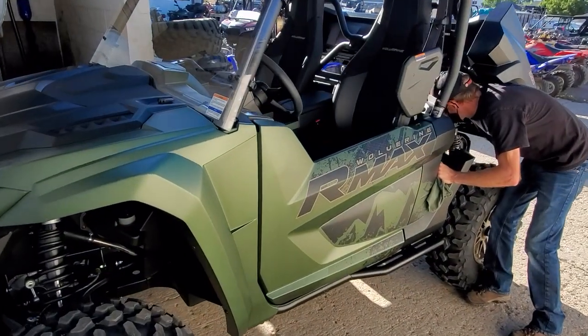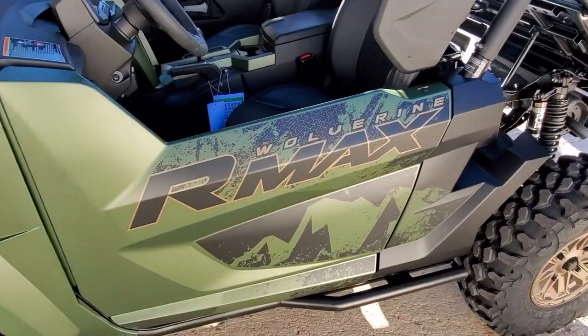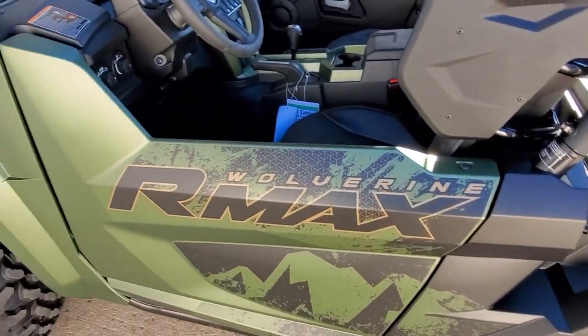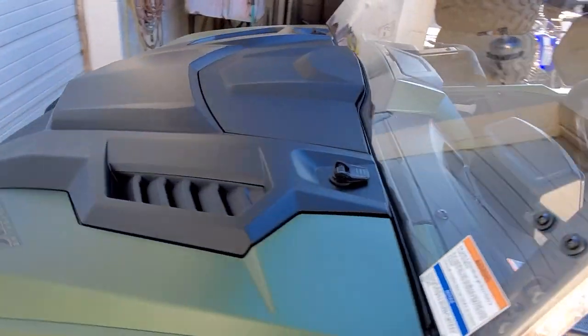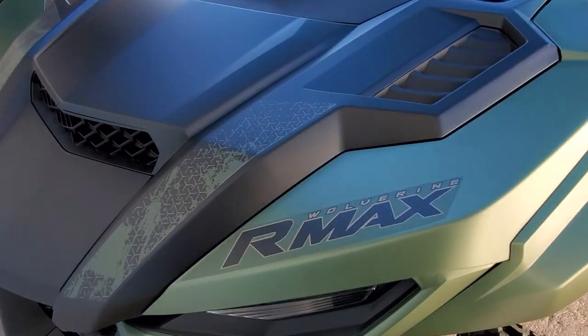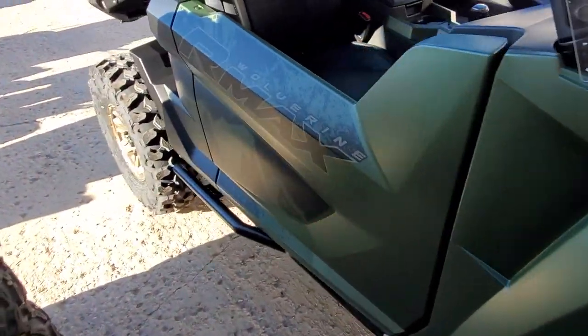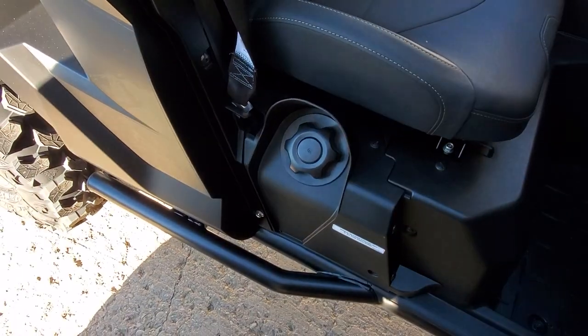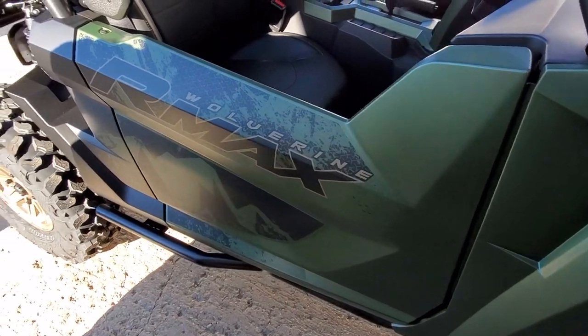We're getting some fuel put in — they told us they are ready to go. We're just checking the oil and everything, making sure they're good to go. We're gonna start letting customers drive them and experience them, and get their reactions. The fuel fill is on the passenger side, and the doors shut nice and tight. Overall, extremely impressed so far.